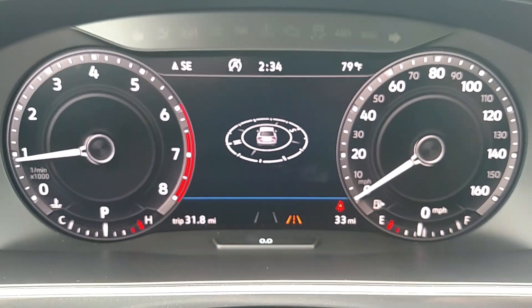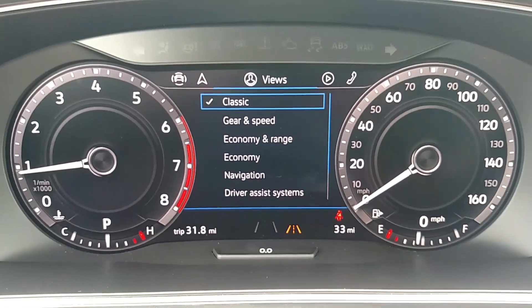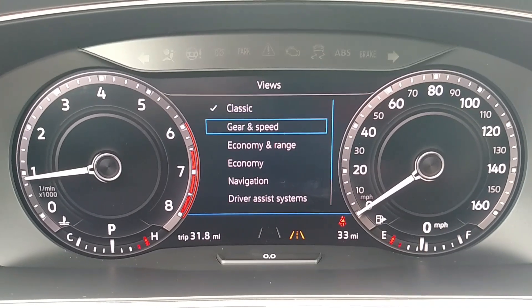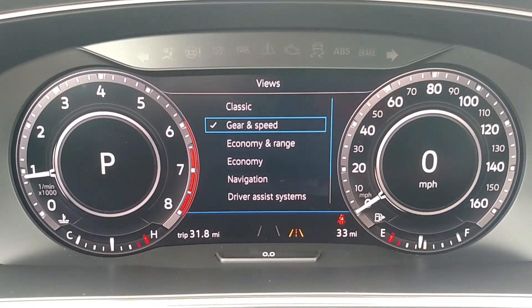There are several different views you can get with the digital cockpit. Using the silver buttons, arrow over to the right to get the menu — it shows we're in classic view right now. You can move down to Gear and Speed, select OK, and it will change the middle of those gauges to reflect that I'm currently in park doing zero miles per hour.